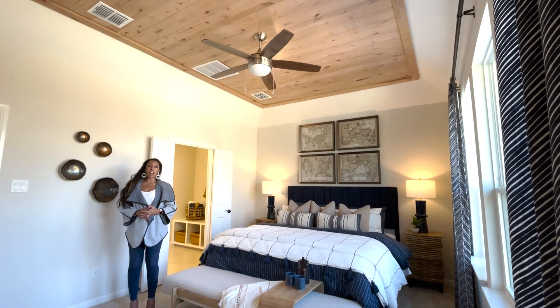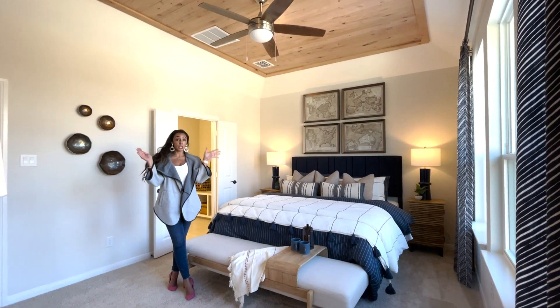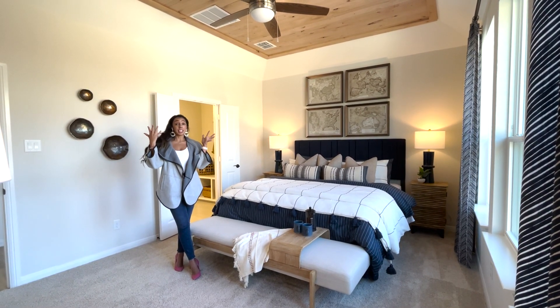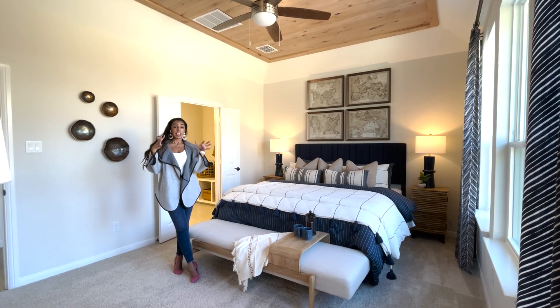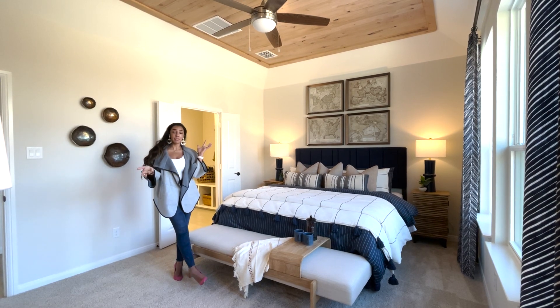Even if you don't have a tray ceiling built into your home, you can still accent the ceiling by adding any kind of element to it — natural wood, wallpaper, textures, paint, anything like that. This is really pretty, it's very simple, and it is inexpensive.